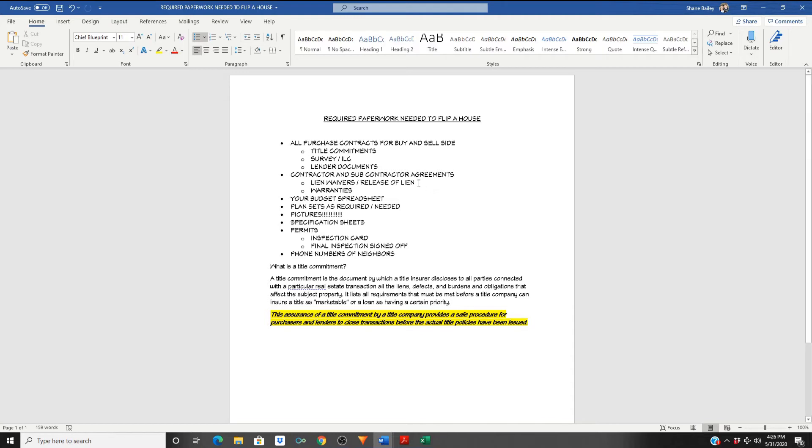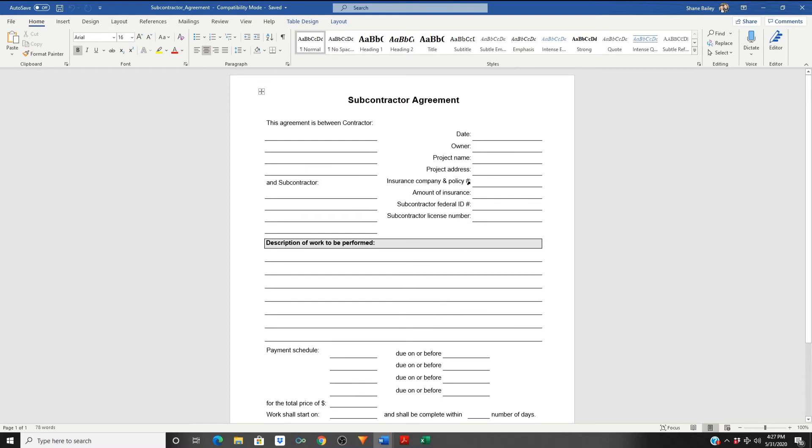Lien waivers — this is one of the more important things. Lien waivers that you're going to keep track of are for all your subcontractors and possibly your general contractor or licensed project manager as well. You want to make sure you have lien waivers at the beginning of the property and then a release of lien signed at the end, along with any warranties they're going to transfer to you. So two things: I start with a subcontractor agreement. This is an agreement between you and any labor you bring into the home — electricians, plumbers, roofers, mechanical contractors, landscaping companies, general labor.